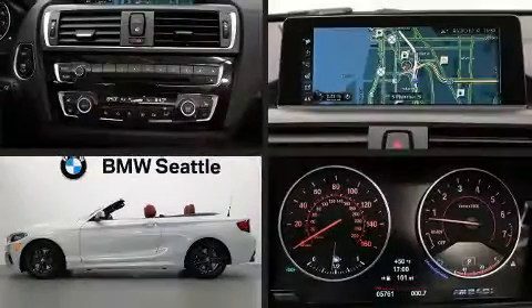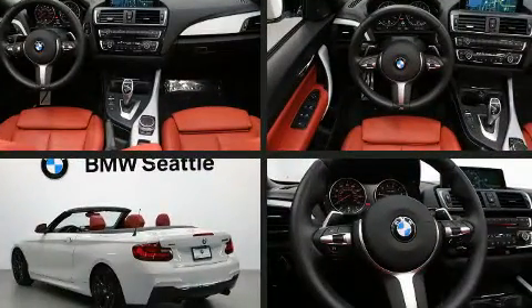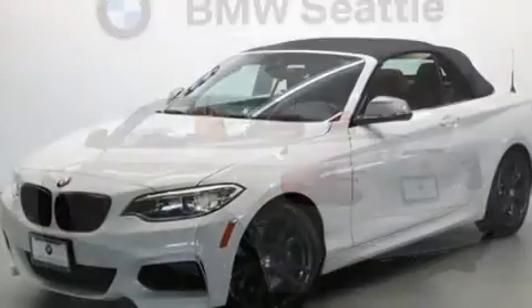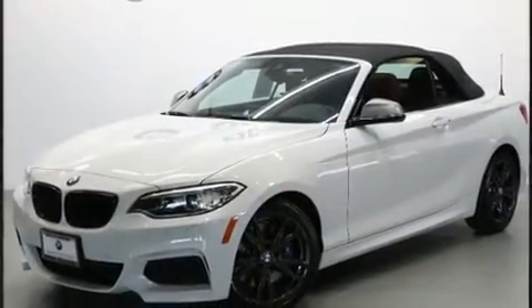Get excited about the 2017 BMW M240i. BMW made sure to keep road handling and sportiness at the top of its priority list. The engine breathes better thanks to a turbocharger, improving both performance and economy.